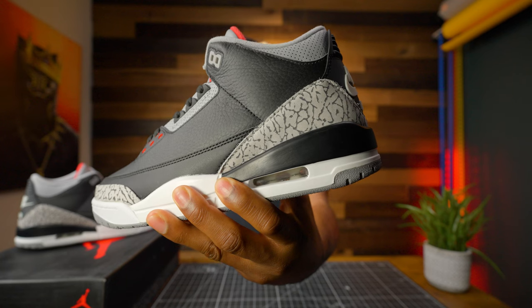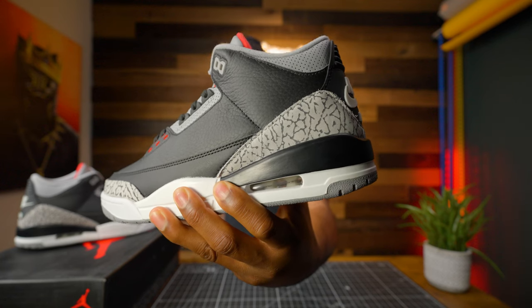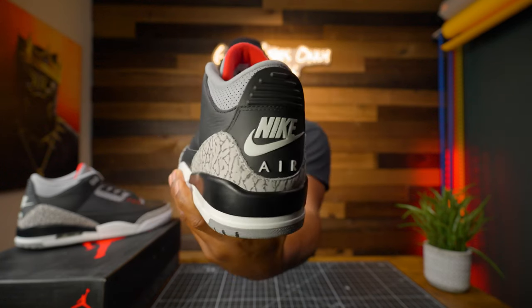As a sneakerhead, you always have a favorite sneaker. If you're a real sneakerhead, you know your favorite sneakers fluctuate monthly — one month this is your favorite, next month that's your favorite — but we always have that all-time favorite sneaker. Well, welcome to my all-time favorite sneaker: the Air Jordan 3 Black Cement.